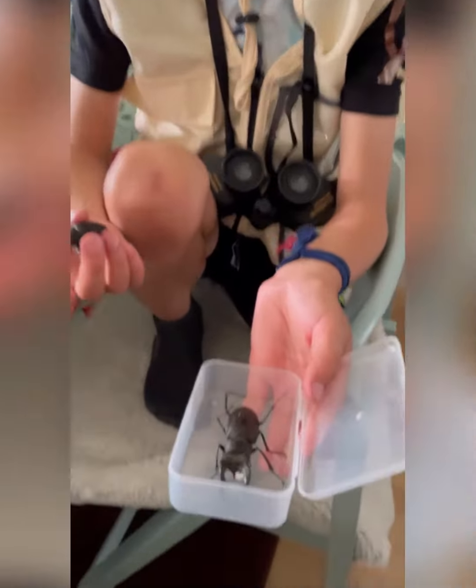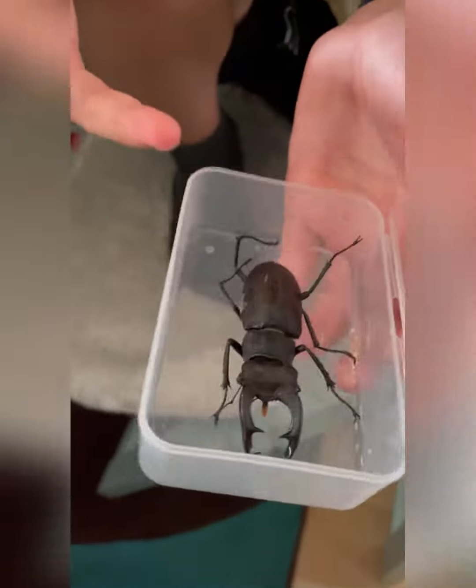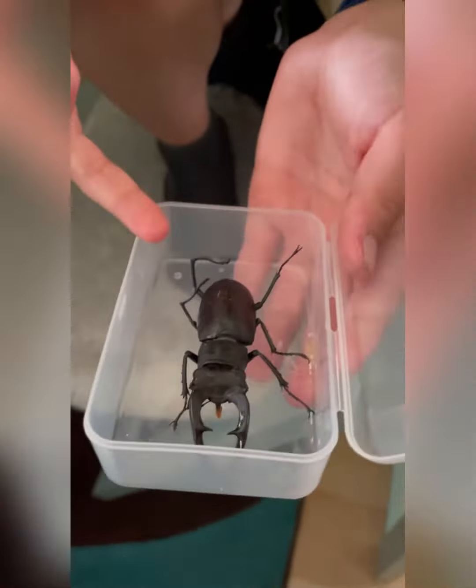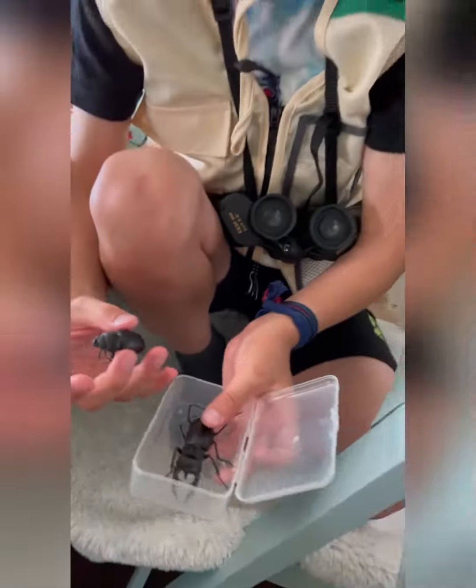This is a male stag beetle and this is a female stag beetle. The male stag beetle has bigger stags than the female one, and also the abdomen is bigger than the other one.